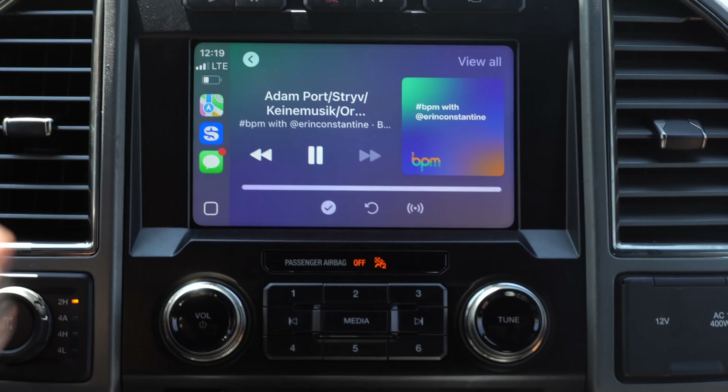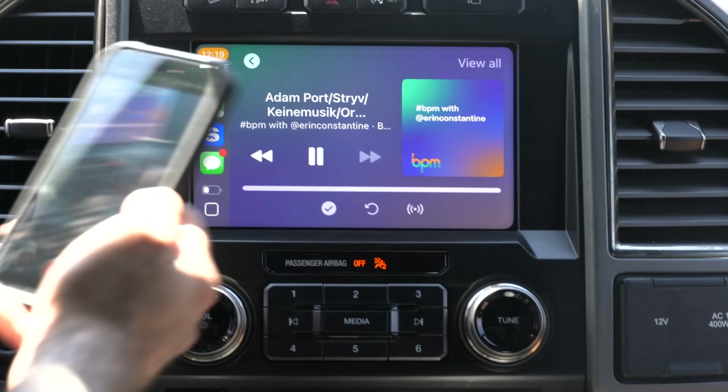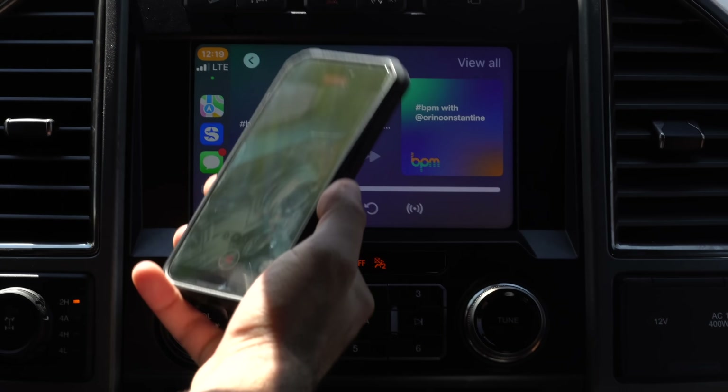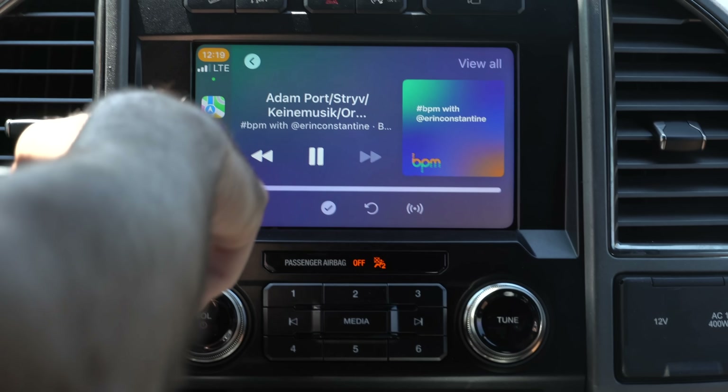Now whenever you're listening to media — doesn't matter which source, whether it's first-party like Apple Music, SiriusXM Radio, YouTube Music, Spotify, etc. — what was available on the first developer beta for iOS 18 is brought back: the freedom to hit record while using your iPhone connected to CarPlay and continue listening to your music. So you can actually record an action in real time while also capturing the media you're listening to.